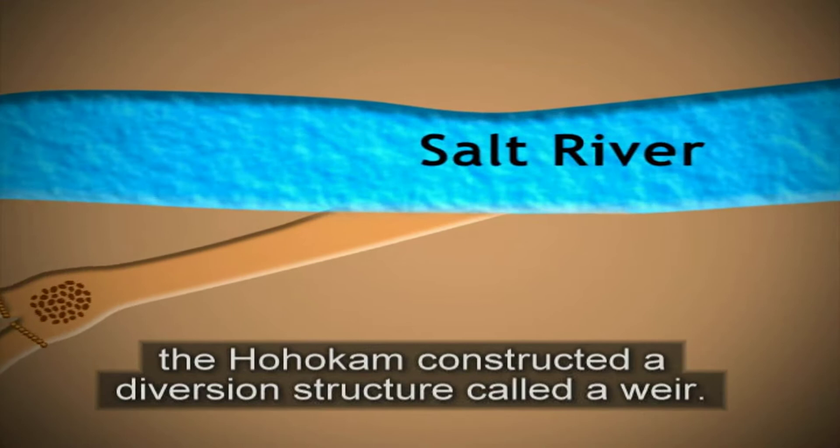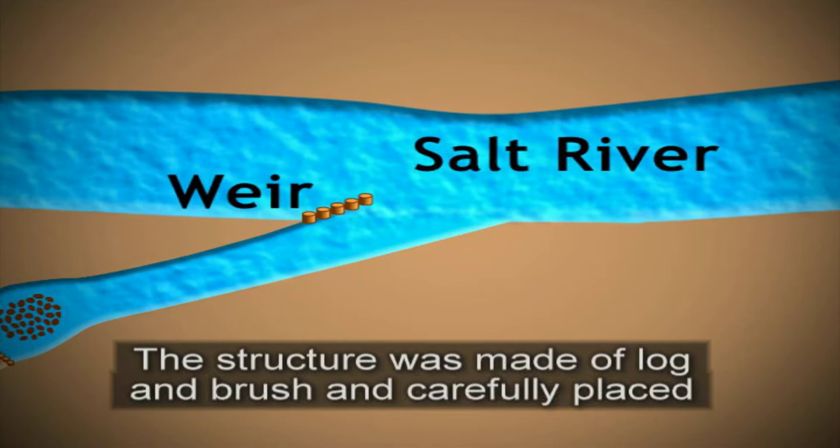To divert water from the river into the main canals, the Huhugam constructed a diversion structure called a weir. The structure was made of log and brush and carefully placed at an angle into the river to direct water into their canals.